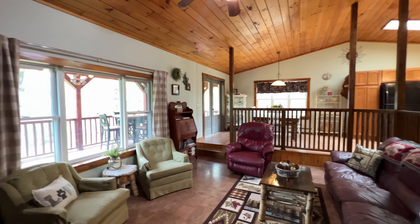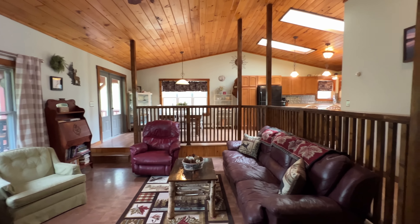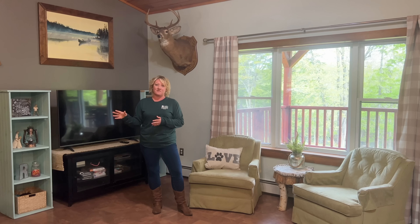Hi everyone, Vicki Peters here with United Country Lifestyle Properties of Maine. Today I am in Wynn, Maine in Penobscot County and I'm excited to show you my new listing.